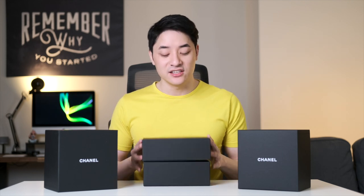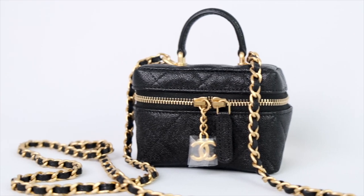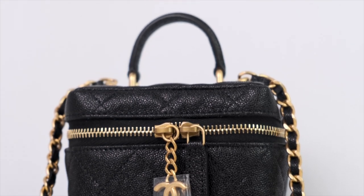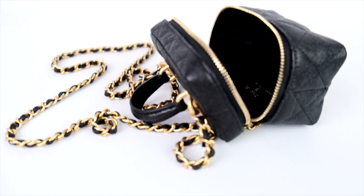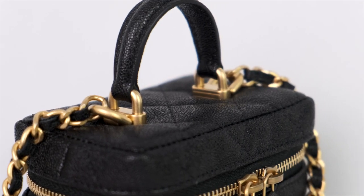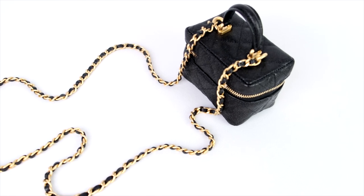These are from the 2021 spring/summer pre-collection and the first one I have right here is the small vanity with chain. This bag is made with caviar leather, with the left side having the Chanel logo while the other side has a leather strap. Of the three bags this is the smallest one, but it is the only one with a small handle on top. The bag obviously has Chanel's signature chain and leather woven strap.